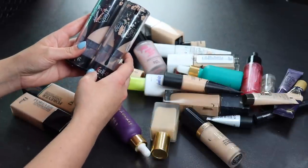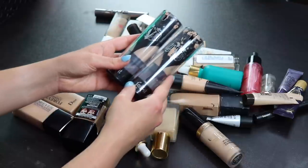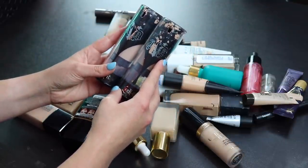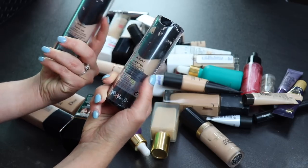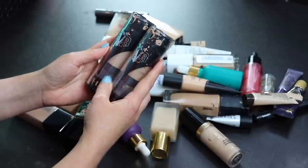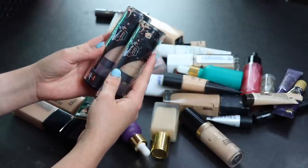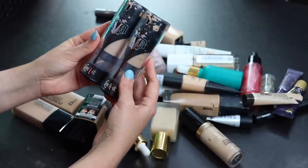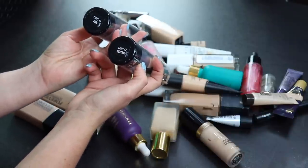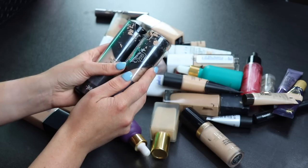Next up I have two Kat Von D foundations. I'm going to keep these because I really, really like this foundation and I'm not ready to get rid of it yet. I'll hang on to these probably for another round and then we'll see. I have mine in Light 46 and Light 48.